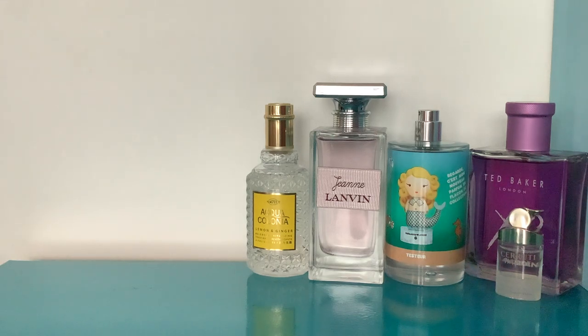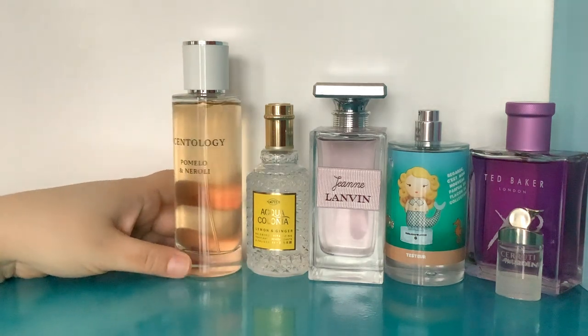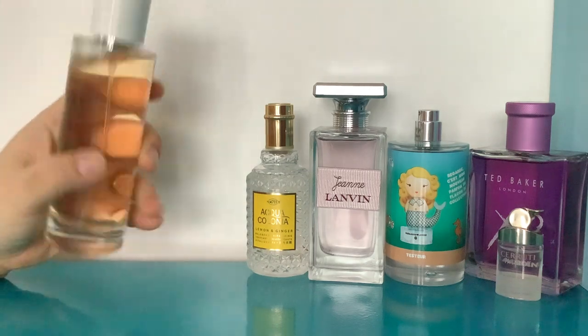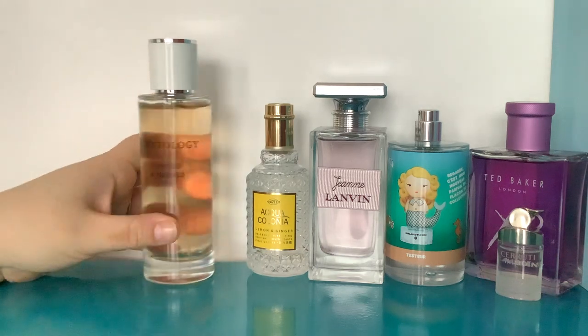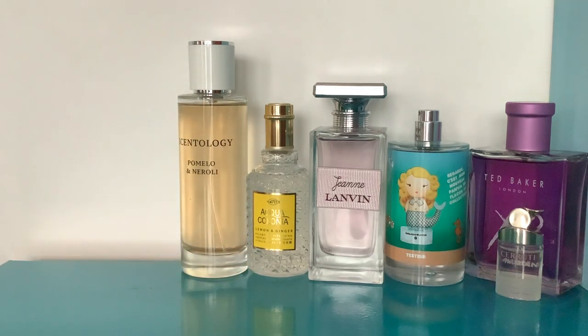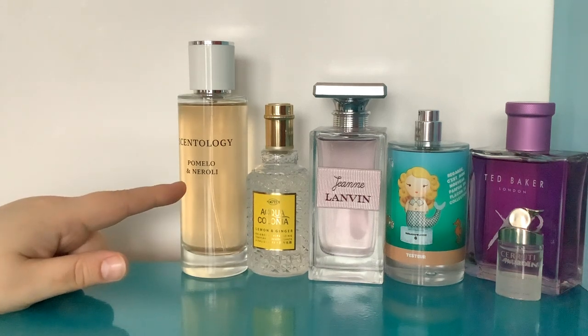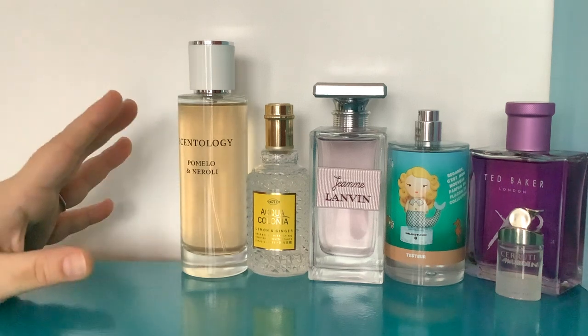This perfume makes you smell like you've had a shower, washed and conditioned your hair, and covered yourself in a lotion that smells like neroli and pomelo — that's exactly what it smells like. It's very very pretty and an absolute bargain. Of all of them, this one was one of the longest-lasting. There's something about the neroli that made it last a bit longer than some of the others.